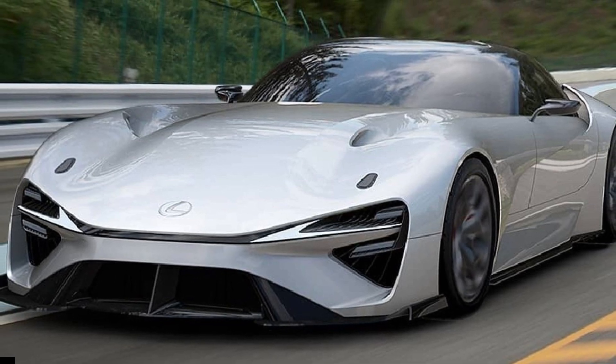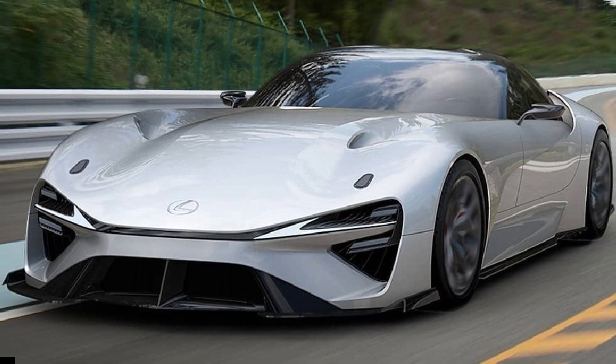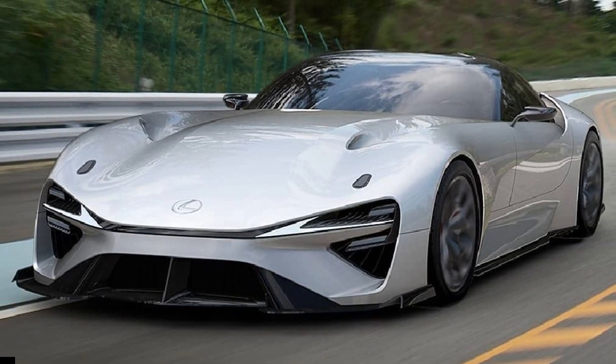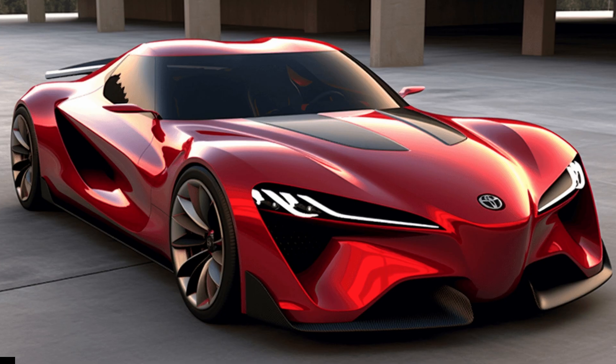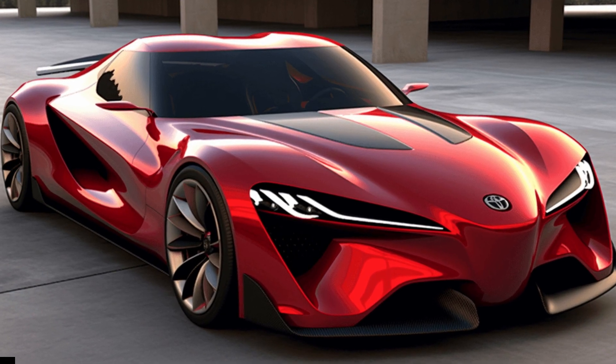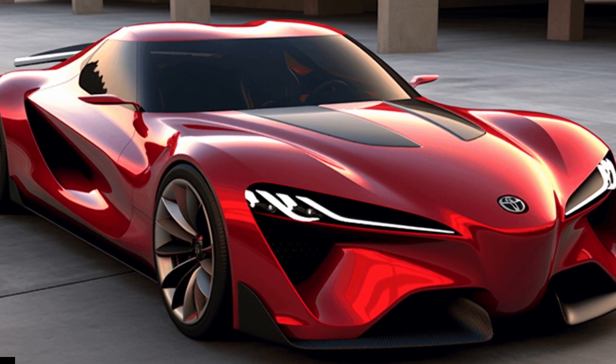Earlier this year, Toyota revealed the FTSE concept vehicle, previewing a new Toyota electric sports car from the Tokyo-based brand. It seems the GR-branded car will let owners download different engine sounds and driving dynamics to provide a thrilling and unique experience for Toyota Sports EV owners.